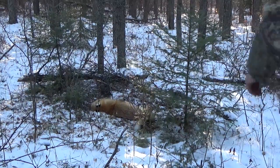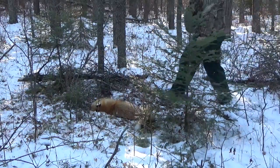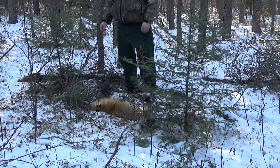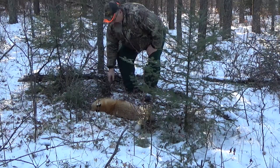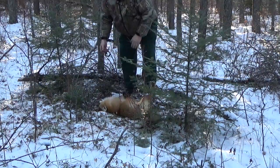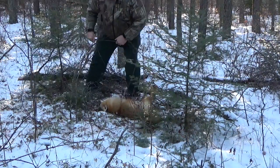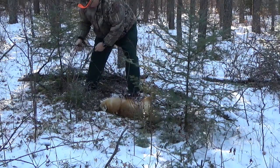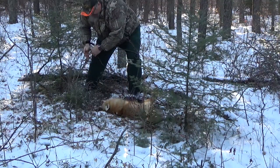Good morning everyone, it's Trapper Forever here. We are on the snare line at a spot I call the Jack Pine Express because that's all we got here is jack pine. We got another red fox here, which I'm not too enthused with, but oh well, nothing you can do - you can't keep him from coming into the snares. We'll get him out of here.